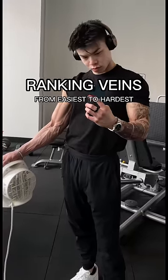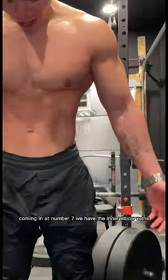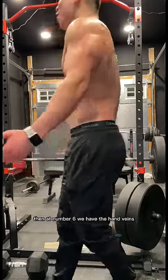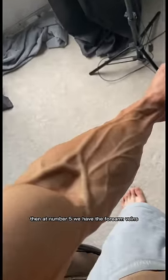King, here's me ranking veins from the easiest to the hardest to achieve. Coming in at number 7, we have the inner elbow veins. These are the easiest to achieve, but they're still very impressive. Then at number 6, we have the hand veins. Then at number 5, we have the forearm veins.